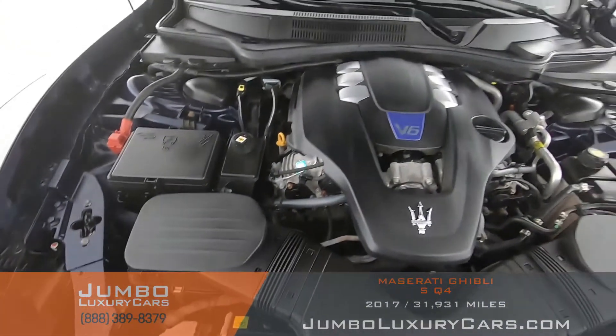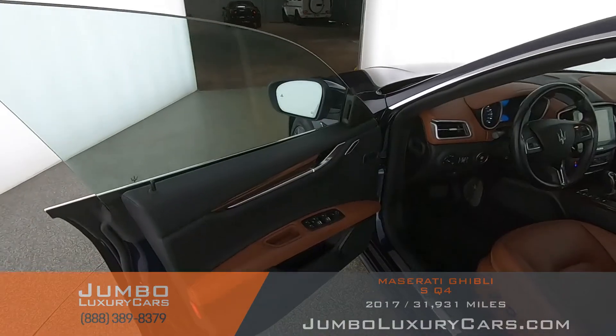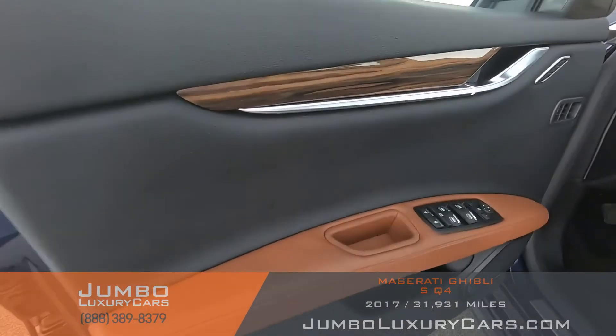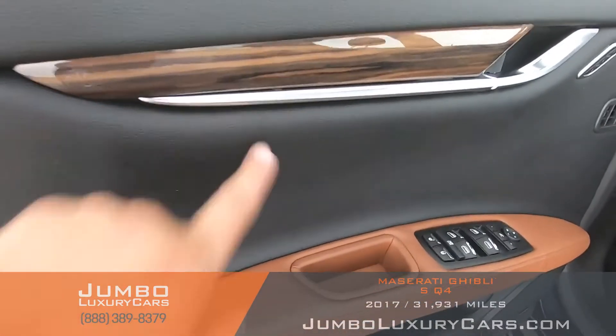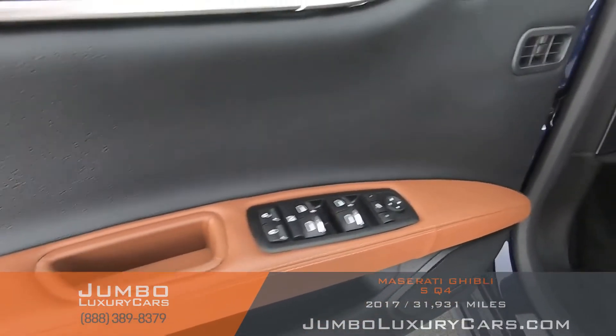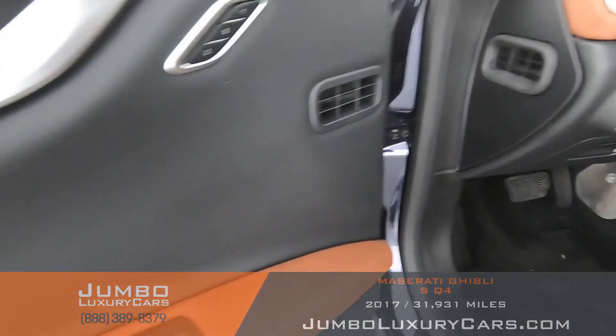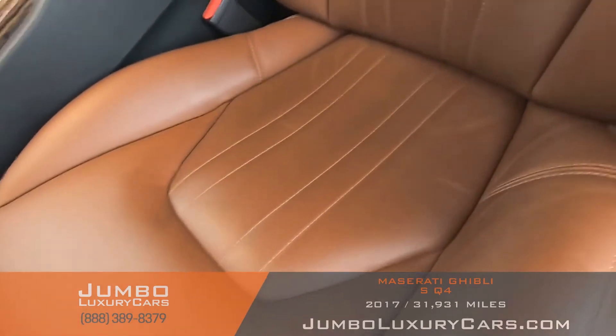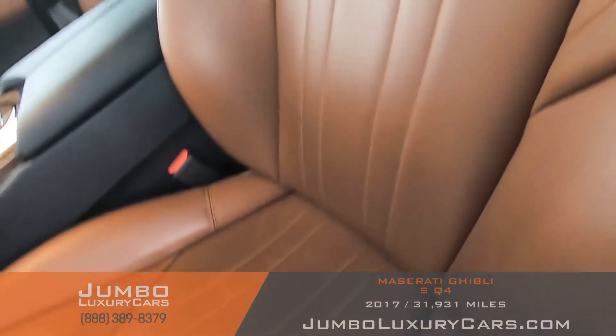Now we're going to take a look at the door panels and the seats. We have these beautiful wood highlights with a brown leather interior. The seats look great.